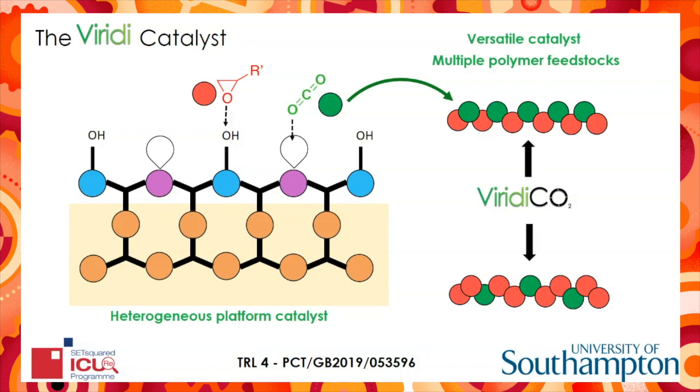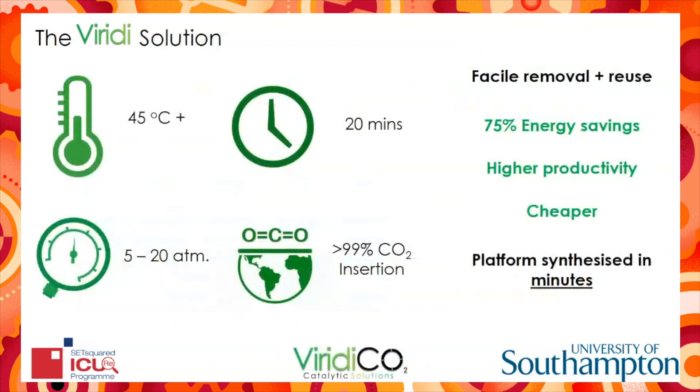And we've demonstrated this to TRL level four. Compared to other heterogeneous catalysts, our Viridi CO2 platform provides superior activity under milder conditions. It is capable of maximum CO2 insertion under lower temperatures, pressures and dramatically reduced timeframes. These benefits provide superior energy efficiency and high productivity, leading to reduced costs.